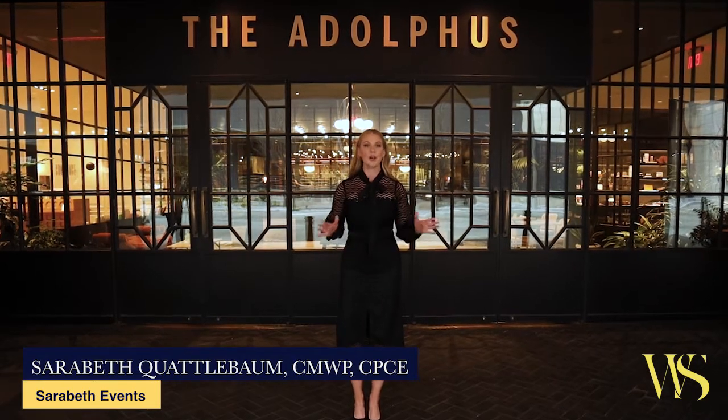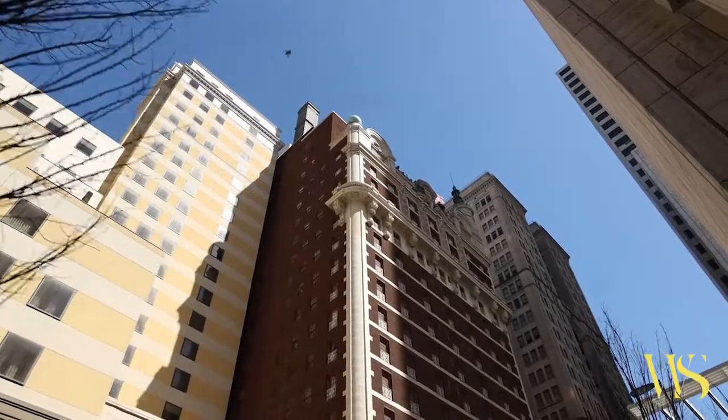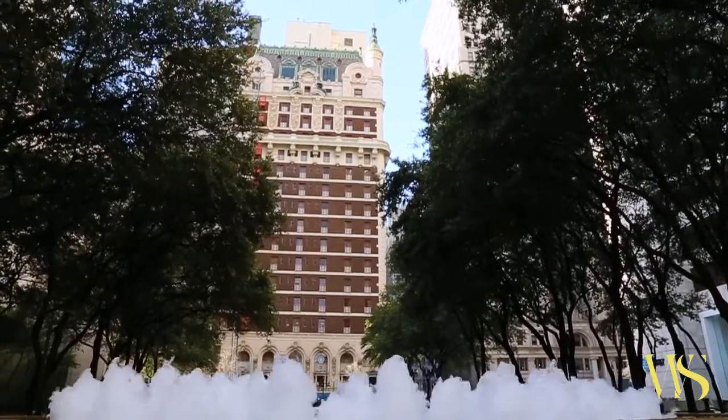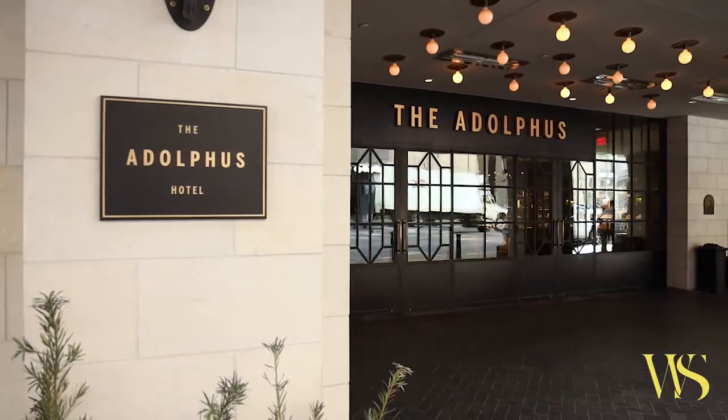Hi, I'm Sarah Beth. Welcome to Wedding Setting. Today we're at one of Dallas's most iconic properties, the Hotel Adolphus. This hotel has truly stood the test of time, and located within these walls are more than just history. It's the stories that made Dallas what it is today. And I can't wait to show you inside. Let's go.